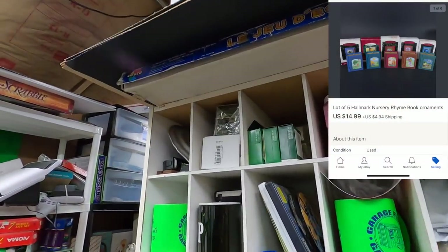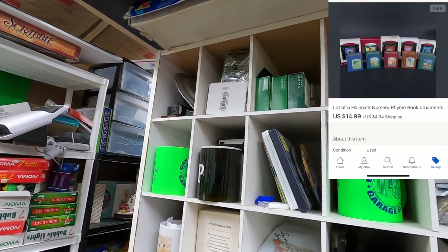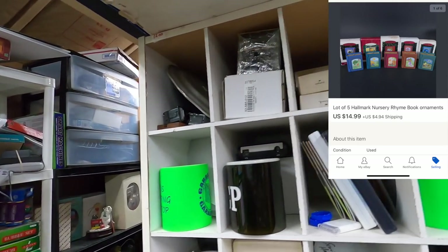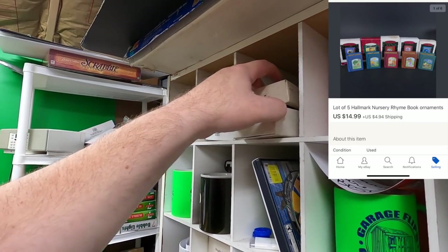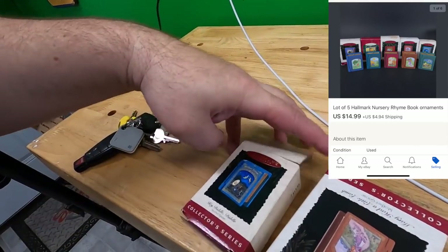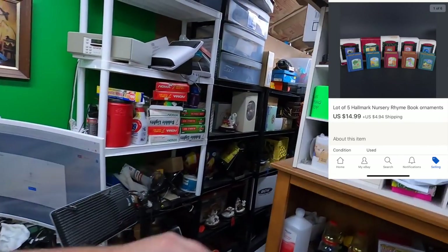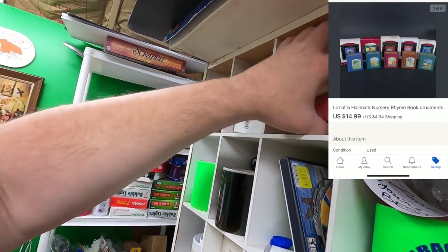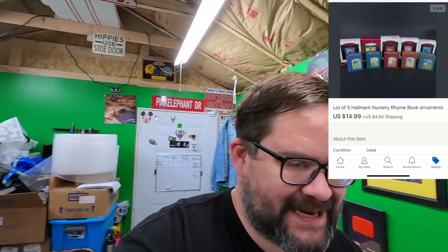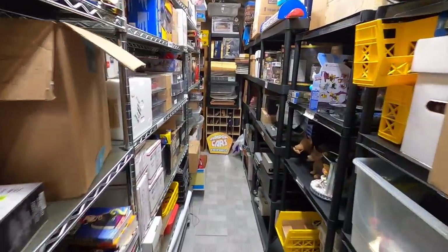This is a viewer sale — Clea bought these ornaments. There are five Hallmark ornaments total — nursery rhyme book ornament things. I just loaded them all up; they're pretty light and they'll go first class package. They were $14.99 plus shipping on top, so thank you very much Clea. I appreciate the business and I hope your niece likes them.